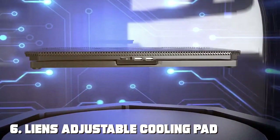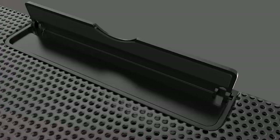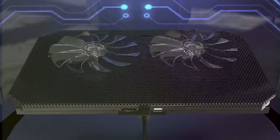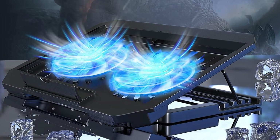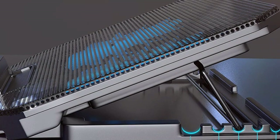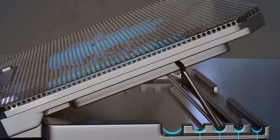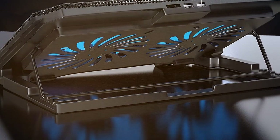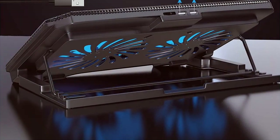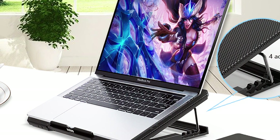Number 6: Lienz Adjustable Cooling Pad, 12 to 15.6 inch — two fans, USB ports. The Lienz Adjustable Cooling Pad stands out as a reliable and efficient choice. Equipped with two powerful fans, this cooling pad effectively dissipates heat generated during intensive laptop use, ensuring optimal performance and longevity of your device. Designed to accommodate laptops from 12 to 15.6 inches, it offers a universal solution across various models. The adjustable height feature allows you to customize the viewing angle for ergonomic comfort, and the included USB ports offer additional connectivity options for your peripherals.